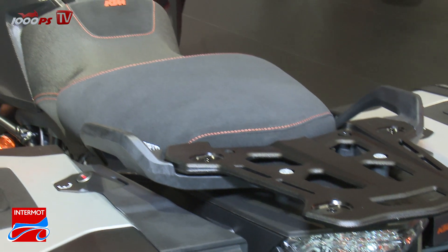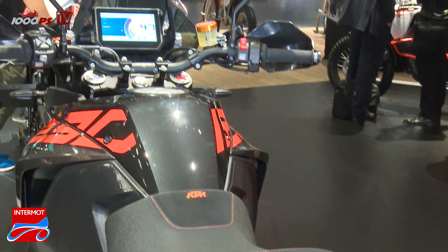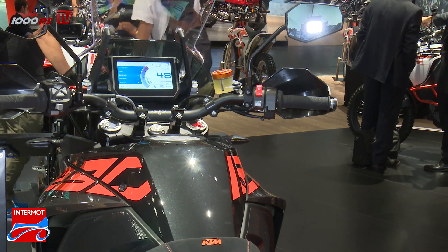Talking about prices: for the 1290 Super Adventure S we are looking at €16,500, while the R model is plus €500 — which means it's basically close and similar in price to the top model in terms of equipment, the 1290 Super Adventure T.